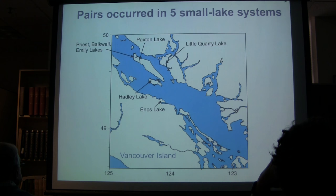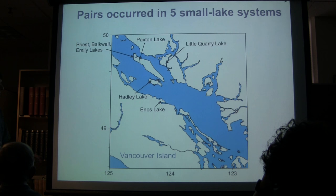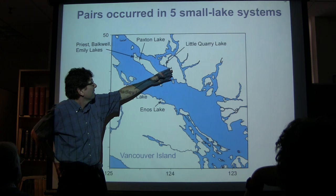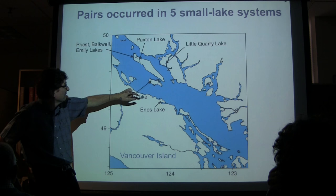These pairs of species occur in only five small lake systems in only this part of the world. They tend to occur in very depauperate lakes — most lakes in this region have other fish species, particularly prickly sculpin. What is peculiar about all these small lakes containing pairs of species is that they contain stickleback, cutthroat trout, and nothing else. Five small lake systems on Texada Island, Lasqueti Island, Nelson Island, and Vancouver Island. These are all federally listed endangered species — probably the most endangered group of fishes in the country — and two of the pairs are already extinct: the Hadley Lake and Enos Lake ones.